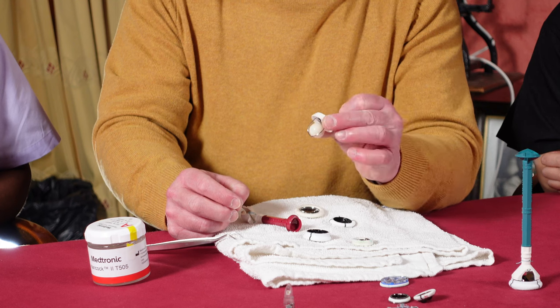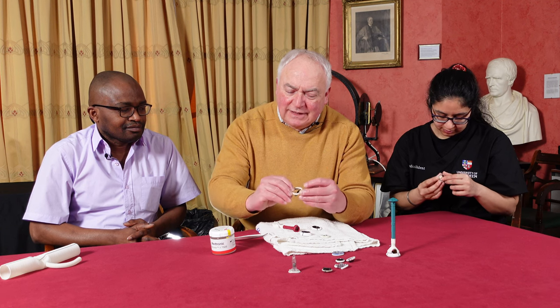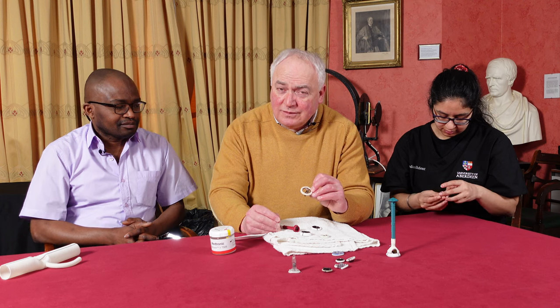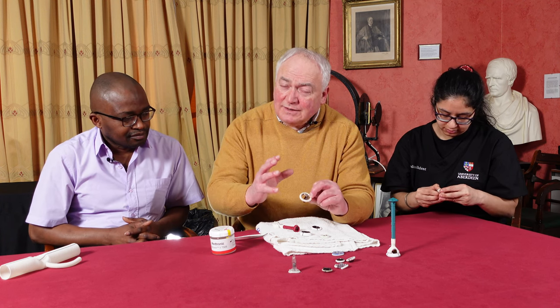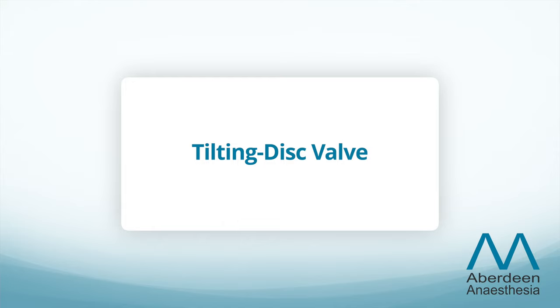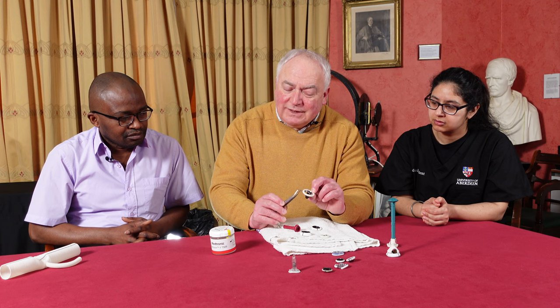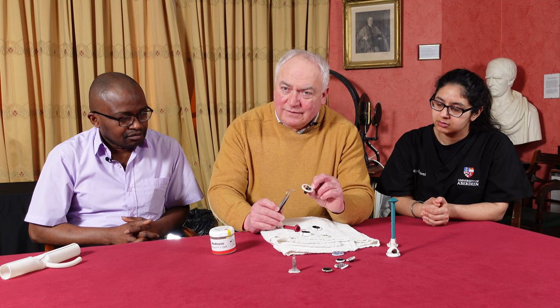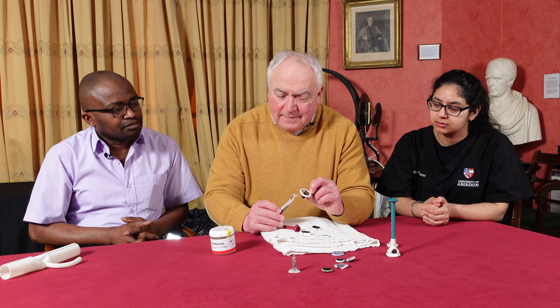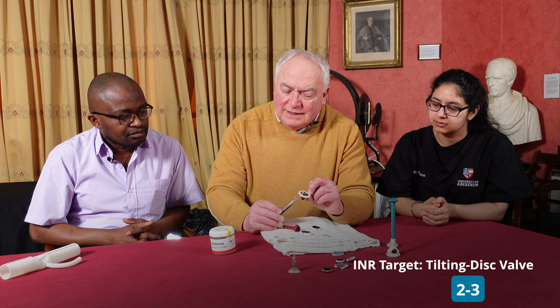I'll give that valve to Armanpreet to have a look at. Following the ball and cage valves, there was a desire to make the flow of blood more central and less turbulent, in the hope of achieving lower gradients and lower anticoagulation targets. The tilting disc valve was then invented — these have one pyrolytic carbon disc which opens and closes with the cardiac cycle. They achieved the objectives: gradients were less, anticoagulation need was lower with a target of two to three, and they were very successful for a time.